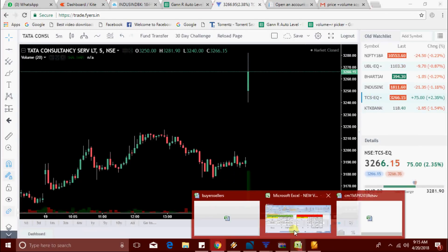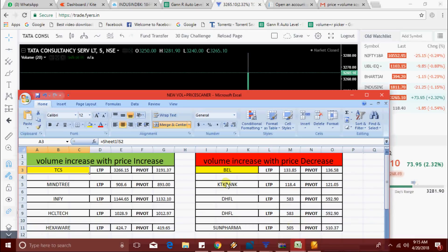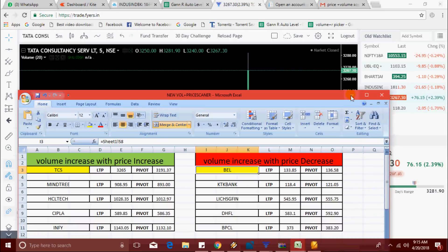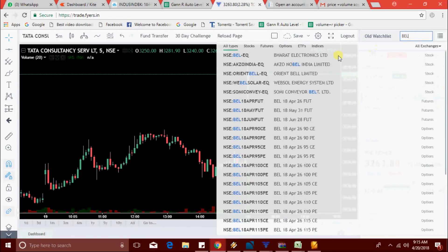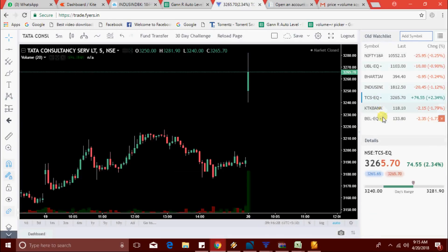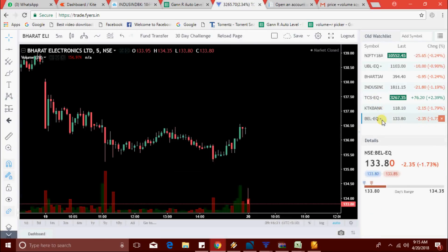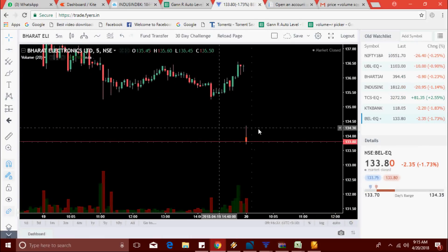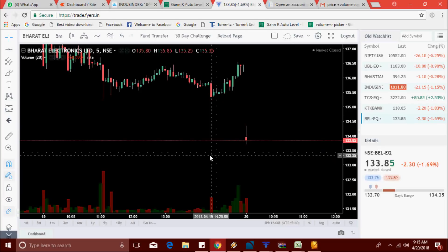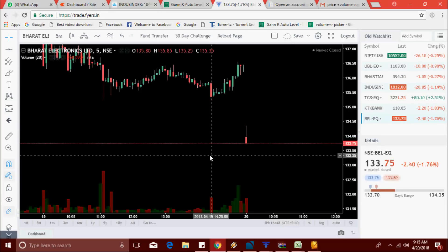TCS is now trading at 3265 level. We got another stock on the selling side: BEL, at 133.80 level. BEL is now trading at 133.80.